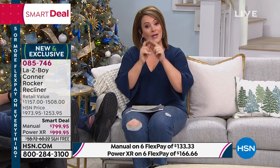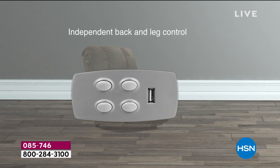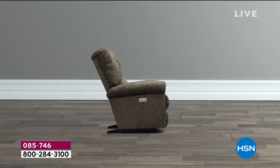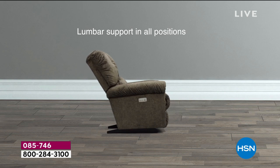If you have an HSN charge card, you get 12 months to pay this off — $66 and change for the manual, $83 and change for the power recliner. 300-pound weight capacity and the chair only weighs 77 pounds. Custom features that normally you'd have to pick and choose at the La-Z-Boy store — we picked the most popular features that everybody was asking for and you're getting those today. In-home delivery and setup are included. Your item number is 085-746. All three colors available, but the charcoal manual will be the first to go — down to 140 now.